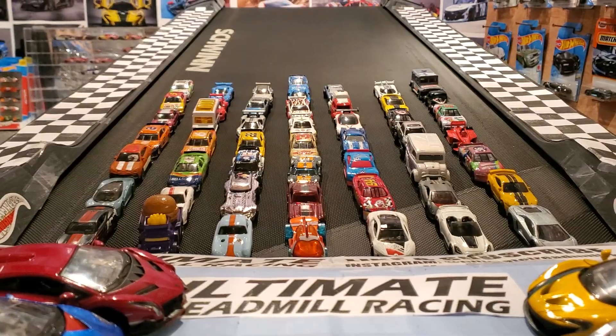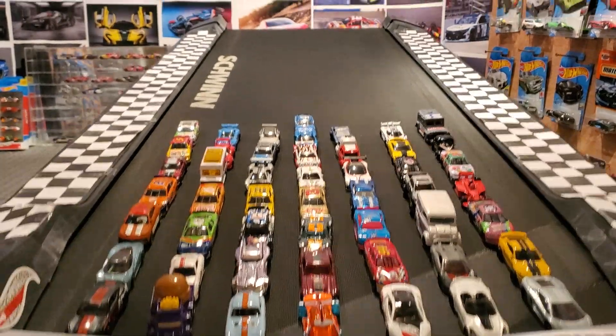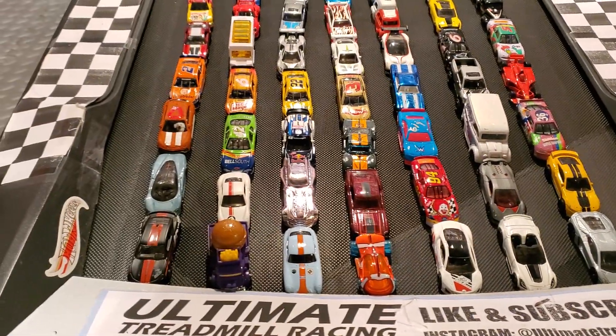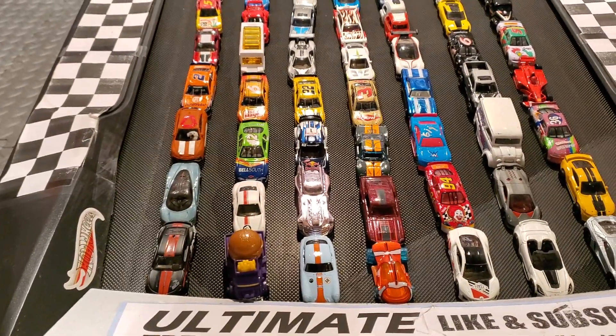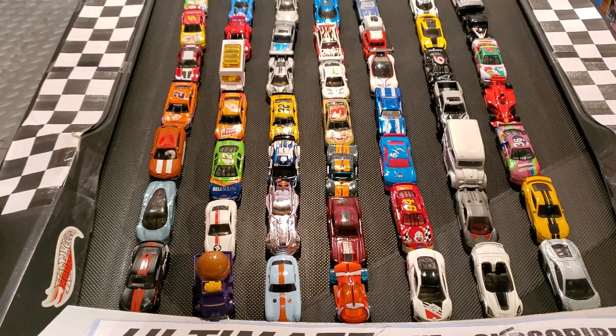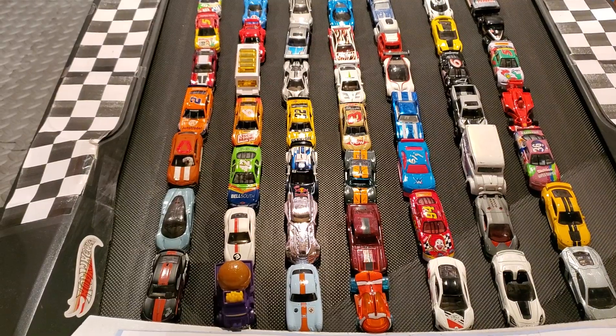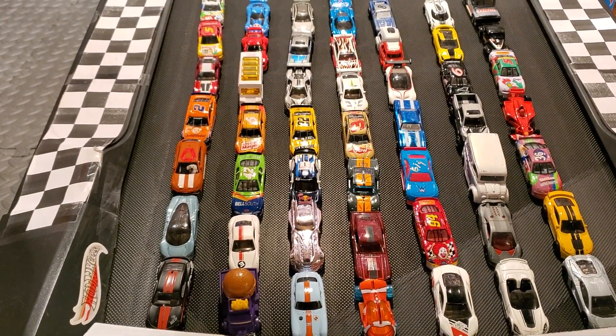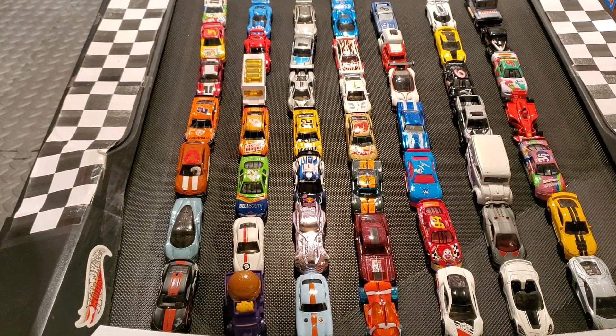Battling it out at the Talladega Super Speedway. We've got some pretty sweet cars — you've got a Lambo, Nemo, a Porsche, Buns of Steel up front as well. I see Batman, Bill Elliott, and a bunch of fan cars in the third row. Kenny Irwin, we've got the Dairy Delivery, Dan Rice, a WWE car, and more.